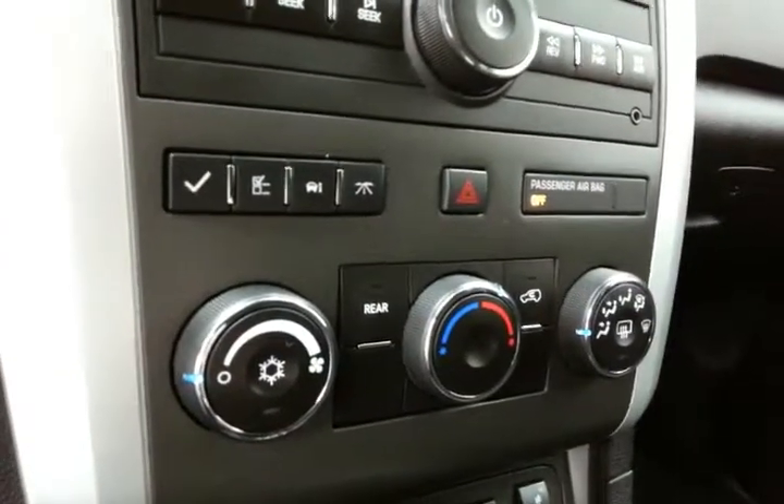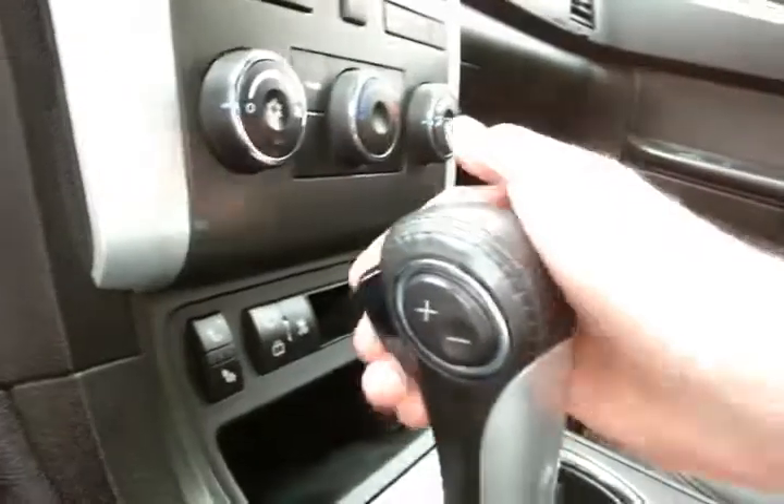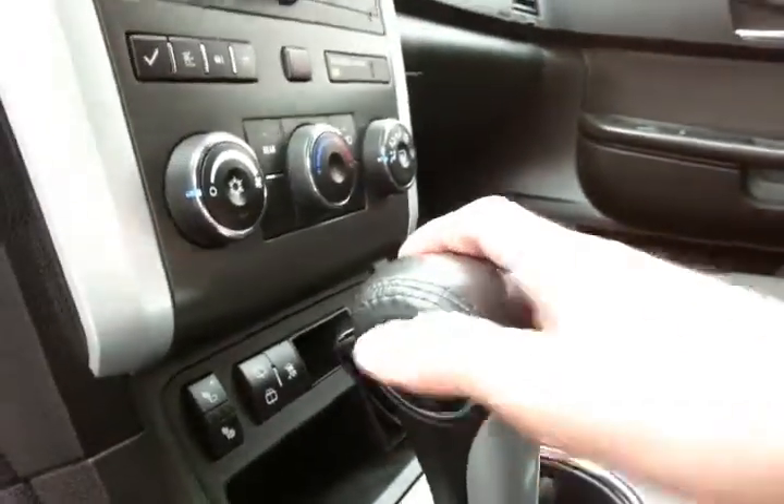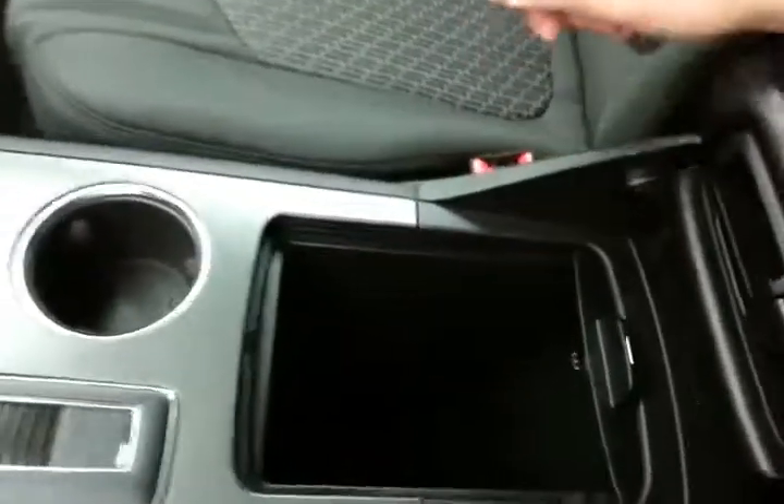Easy-to-use heating and air conditioning controls, along with heated front seats. Six-speed automatic transmission with manual shift capability. Storage in the sliding armrest, with even more space below.